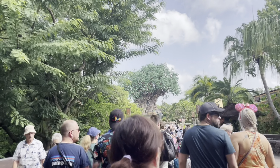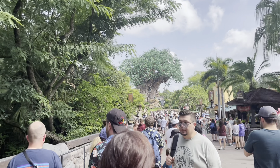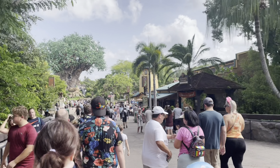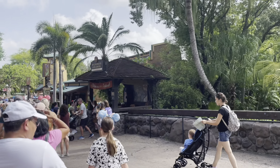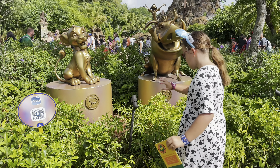We are here! I absolutely love Animal Kingdom — it's normally our first day isn't it. The children are doing Wilderness Explorers and then we're going to go find some gold statues. I could hear one making like pig noises!